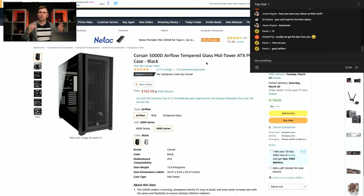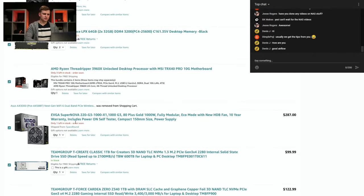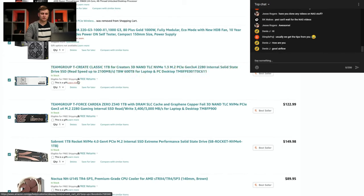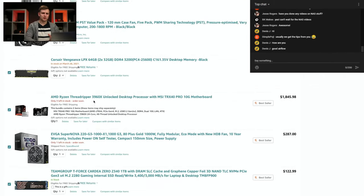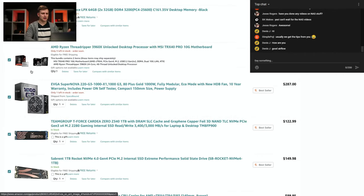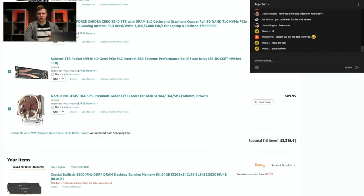Now we have everything but the graphics card. The bare-bones system — case, fans, RAM, motherboard, CPU, power supply, two SSDs, and cooler — comes to $3,319. His budget was $5,000, which leaves us around $1,700 for the graphics card.